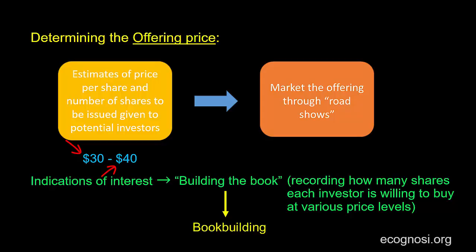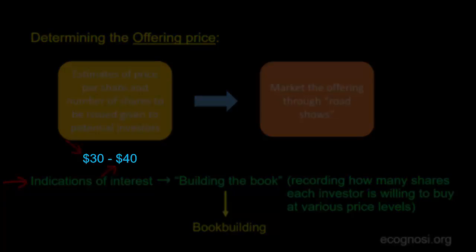Throughout this whole time, the investment bank is again, as before, gauging investors' sentiment about the issue and gathering indications of interest. These indications will affect the book building process in the same manner we described before — that is, depending on the demand, the investment bank will move up or down the initial price range.